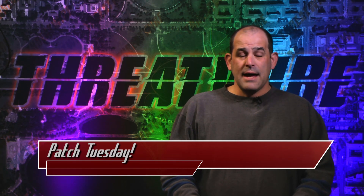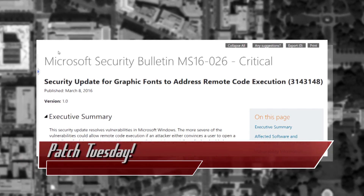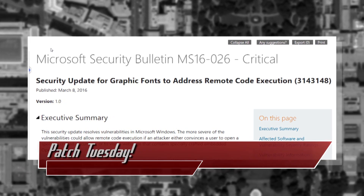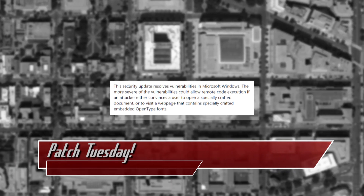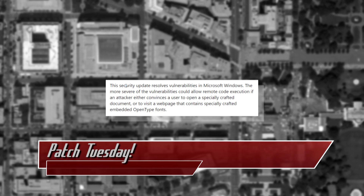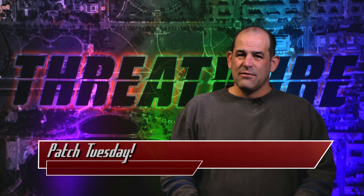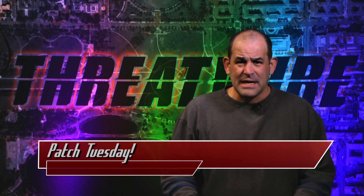My personal favorite patch this Patch Tuesday: a security update for graphic fonts to address remote code execution. That's Microsoft Security Bulletin MS16-026, critical. Attack fonts, people — or attack by fonts. Makes the whole idea of attacking via lightbulb seem kind of cool in comparison. Fonts. Insecure fonts. Really?